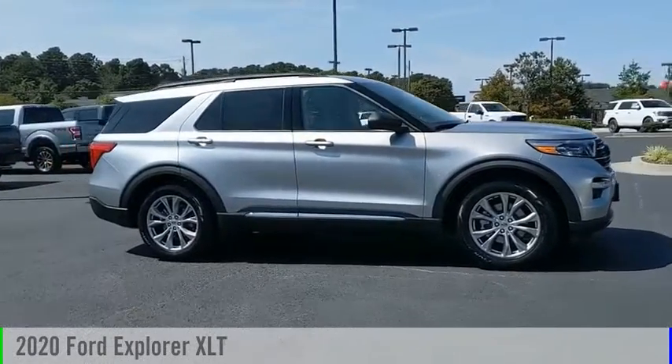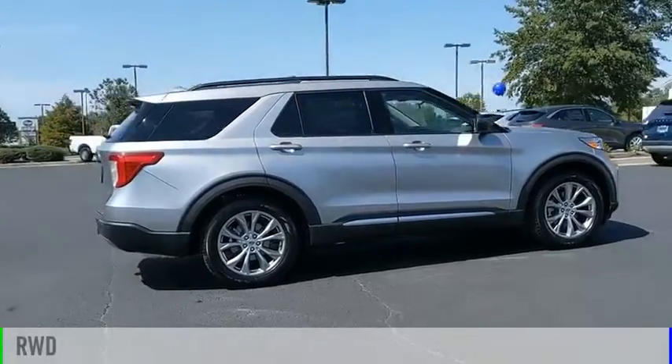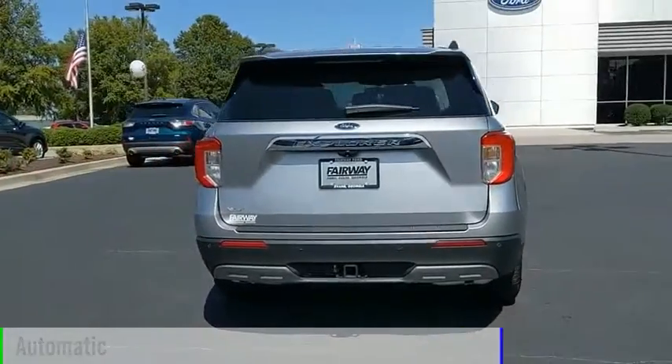Come test drive the 2020 Explorer. This vehicle is powered by a rear-wheel drive, four-cylinder, 2.3-liter engine, and comes with an automatic transmission.